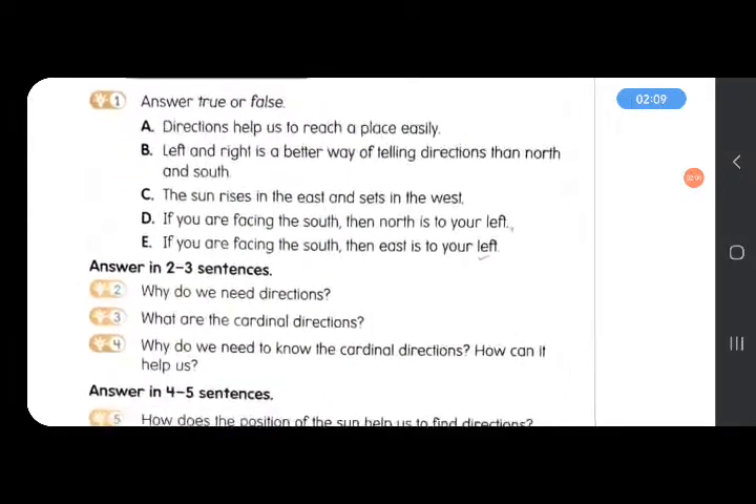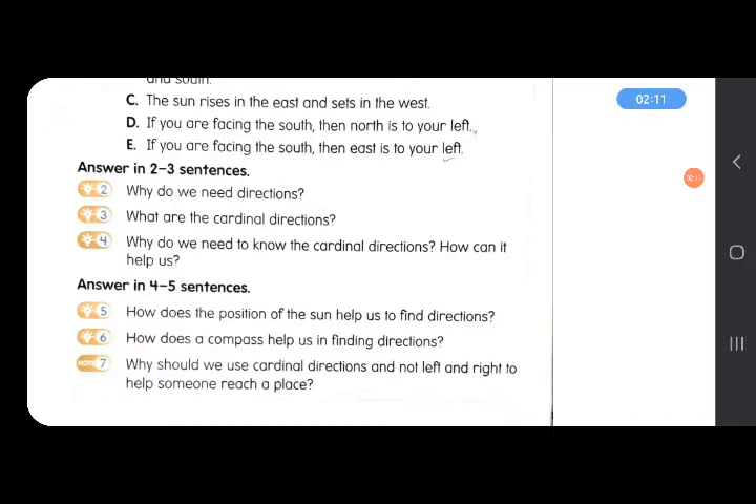Next is PQ2: Why do we need directions? We need directions to know the location of a place or a thing, and to reach a place easily. That's why we need directions — to know where we need to move, where we need to go or not.